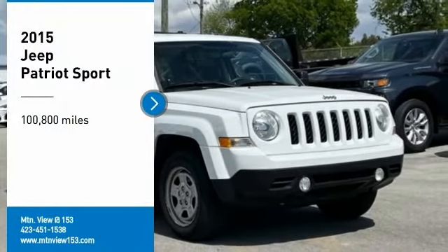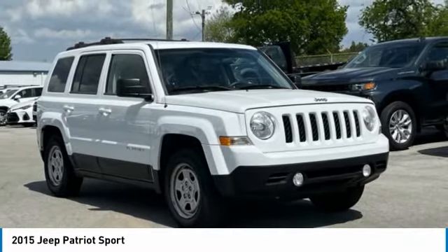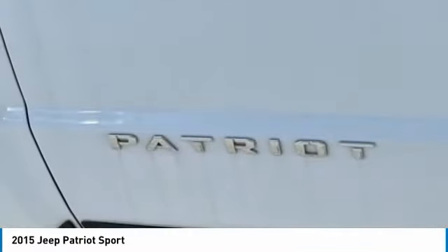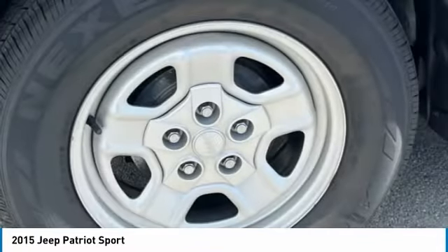We are pleased to show you the 2015 Patriot. The Jeep Patriot is unmistakably a Jeep. It looks like a cross between a Jeep Liberty and Jeep Compass, or maybe a three-quarter scale version of the big Jeep Commander.